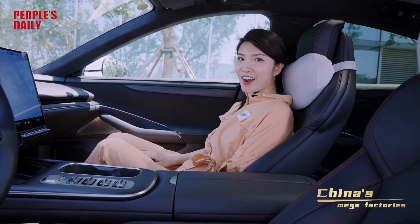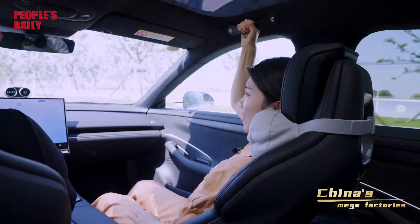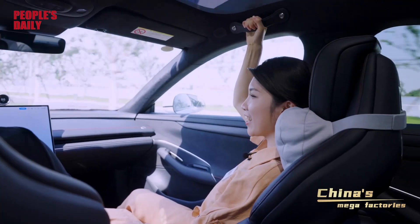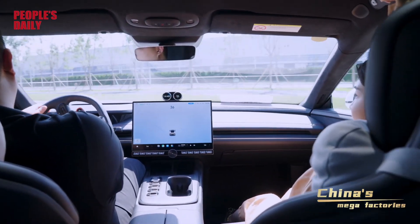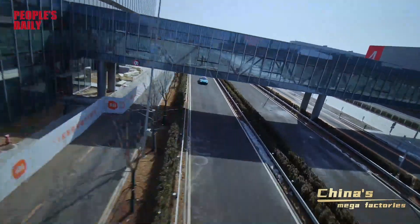So, how does it feel in the car? Let's find out. Wow, I feel like it's about to take off. We made a quick turn, but I can still feel the stability.